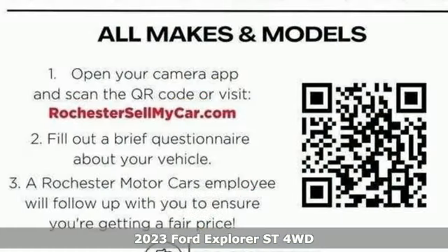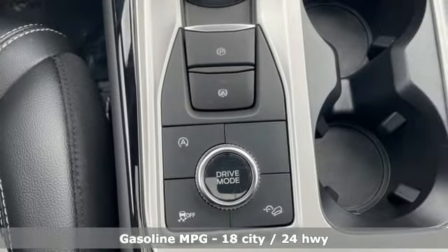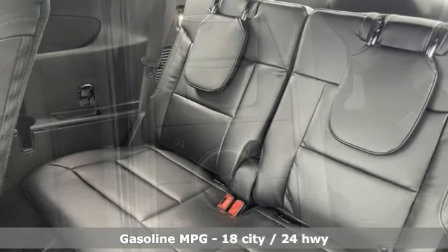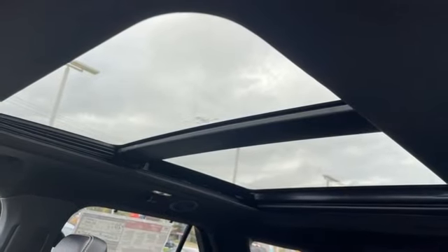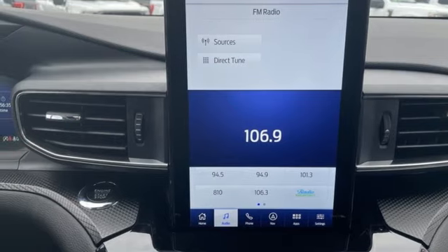Features include automatic transmission, dual zone climate control, external memory control, rear parking sensors, heated steering wheel, doors and push button start proximity key, voice activation, trailer hitch receiver, wireless phone connectivity, and AM-FM satellite radio. The time is now. See it for yourself today.